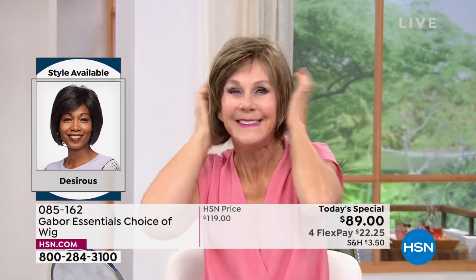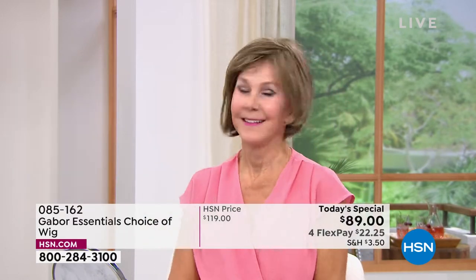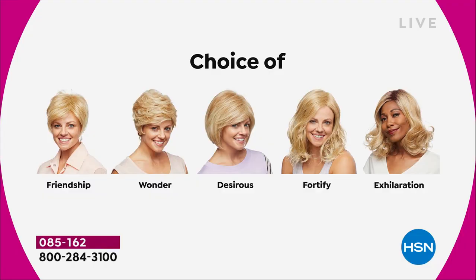Vonda is showing us how quick and easy that is, and she is in the Desirous. Look at that cute little razor cut bob. I love it. And we've got blondes and rooted blondes and gray and medium brown. So these are all your choices.